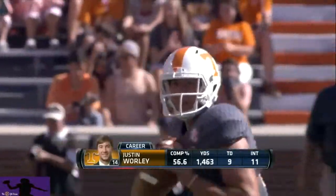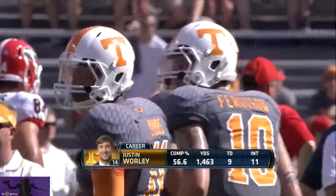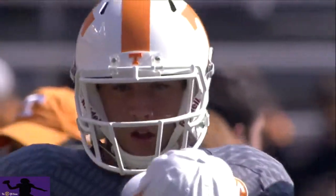But to do that, Justin Worley is going to have to have his most efficient game. He cannot have mistakes.